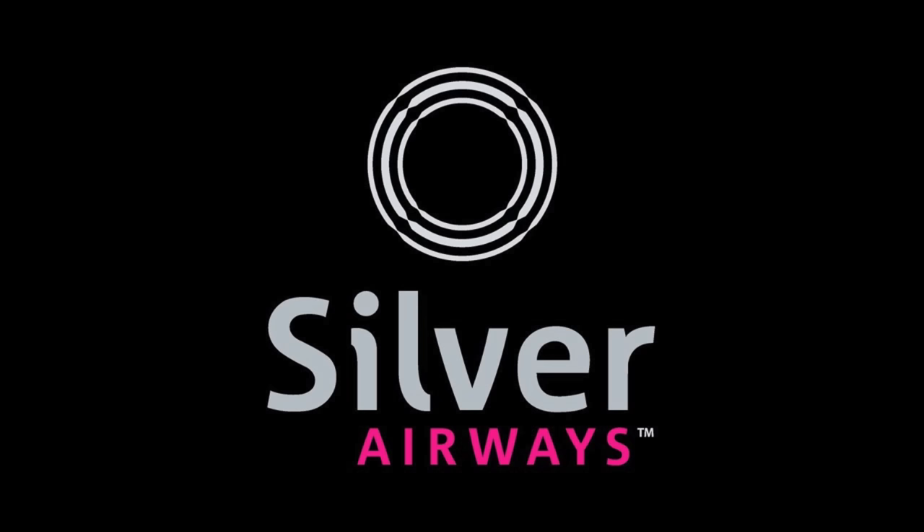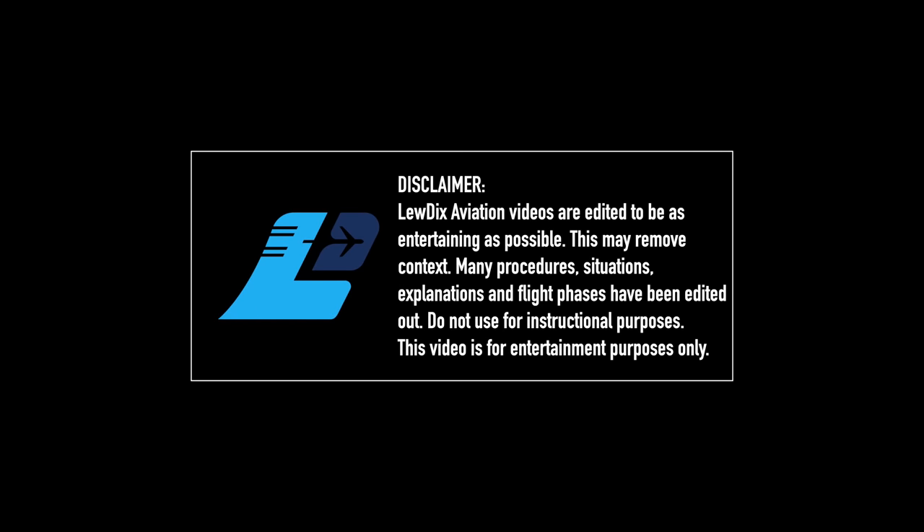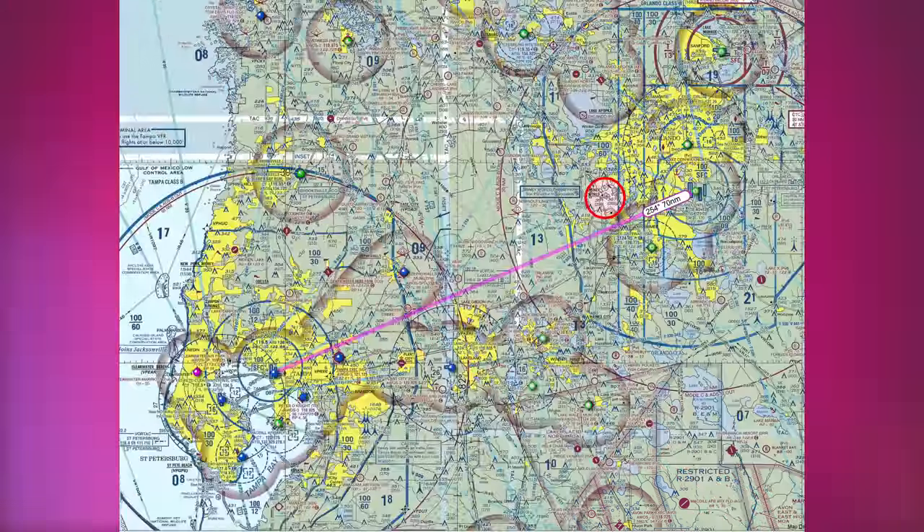This flight was operated under Part 91 of the Federal Aviation Regulations with recording approved by Silver Airways. While you see the full flight represented in this video, it's edited for time and entertainment purposes and is not intended to show every procedure in detail. There are no passengers on board as we take on our repositioning mission from Orlando to Tampa.